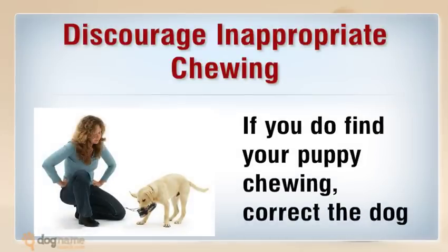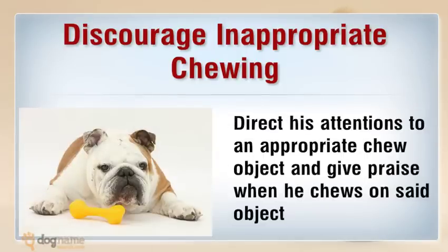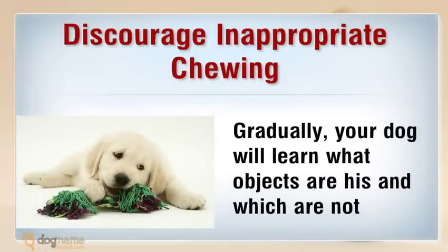Do not give toys that resemble inappropriate items, like an old shoe. Discourage inappropriate chewing — if you do find your puppy chewing, correct the dog, take the object away and scold him. Direct his attention to an appropriate chew object and give praise when he chews on that object. Gradually your dog will learn what objects are his and which are not.